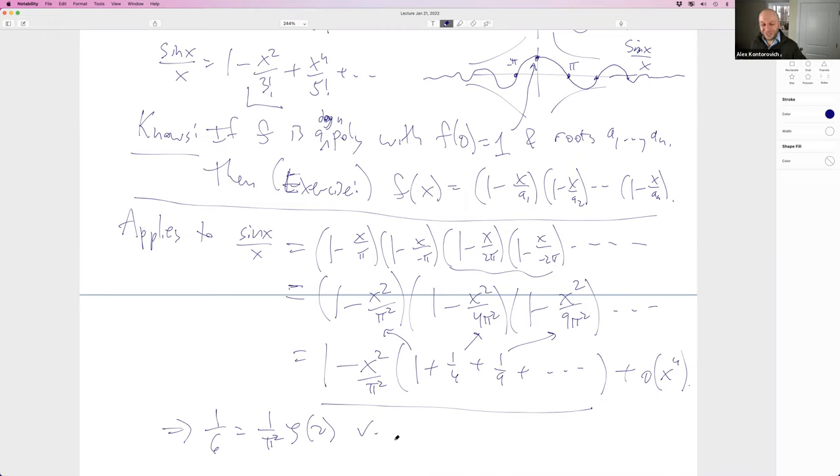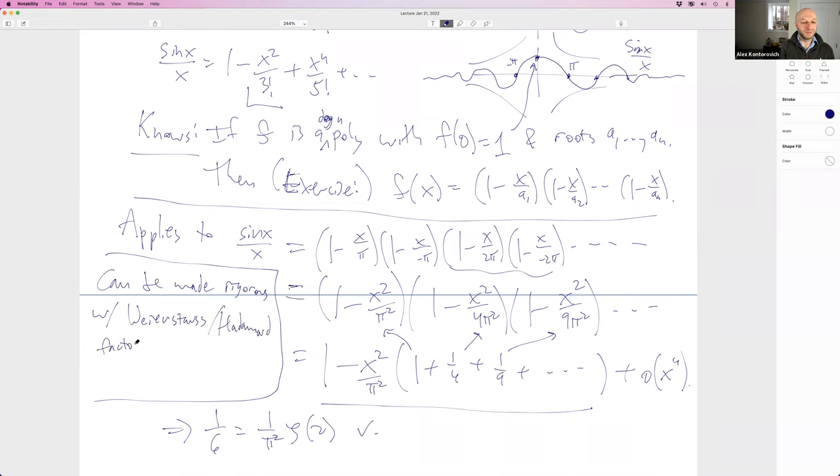People had a lot to complain about rightfully so — this should not have been accepted as a valid proof, and it wasn't. He gave a second proof later using Fourier analysis, still 100 years before Fourier. This can be made rigorous with what you learn in complex analysis: the Weierstrass-Hadamard factorization theorem for entire functions from the 1880s. But it's still clear he had the right guess.